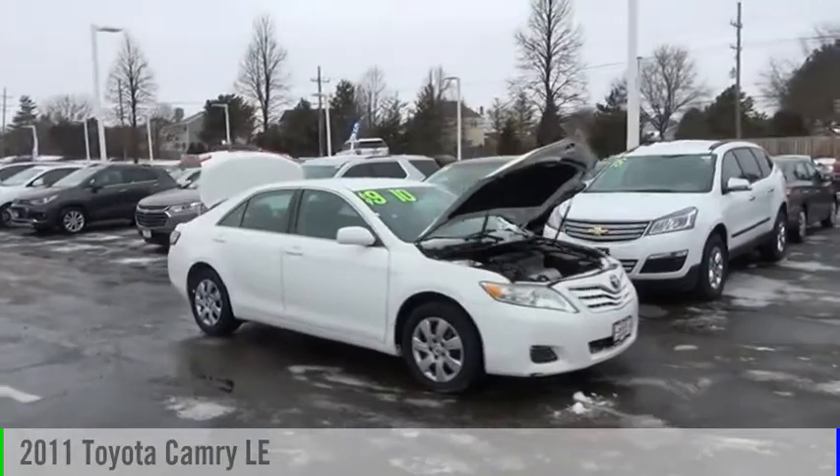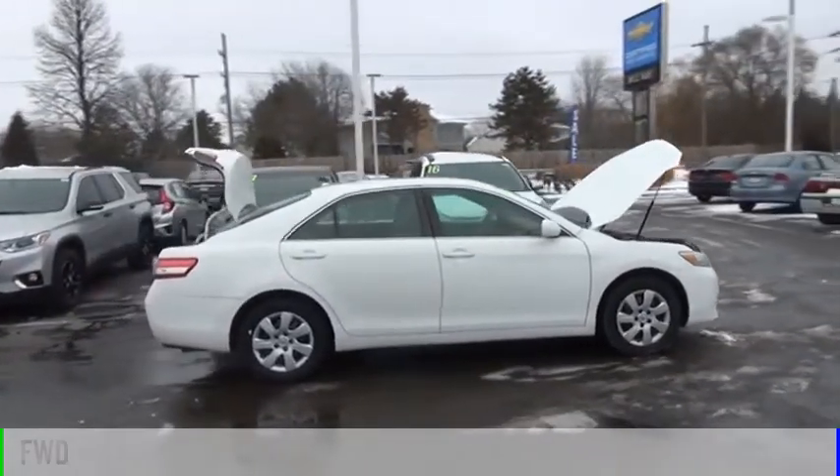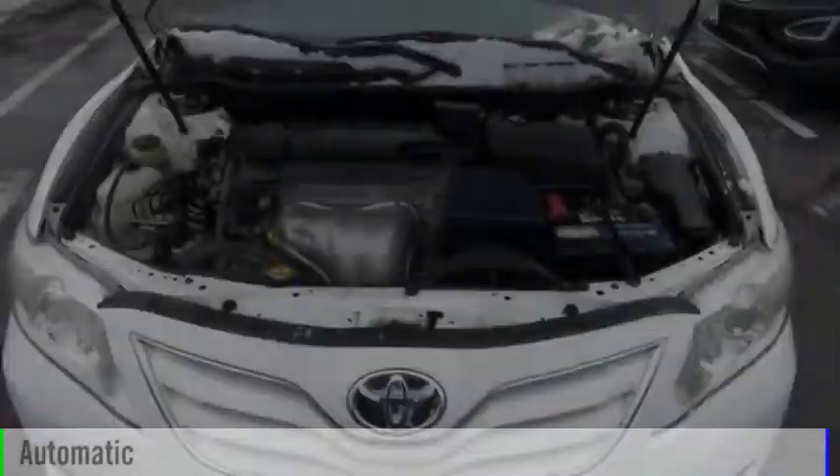Come test drive the 2011 Camry. This vehicle is powered by a front-wheel drive, four-cylinder, 2.5-liter engine, and comes with an automatic transmission.